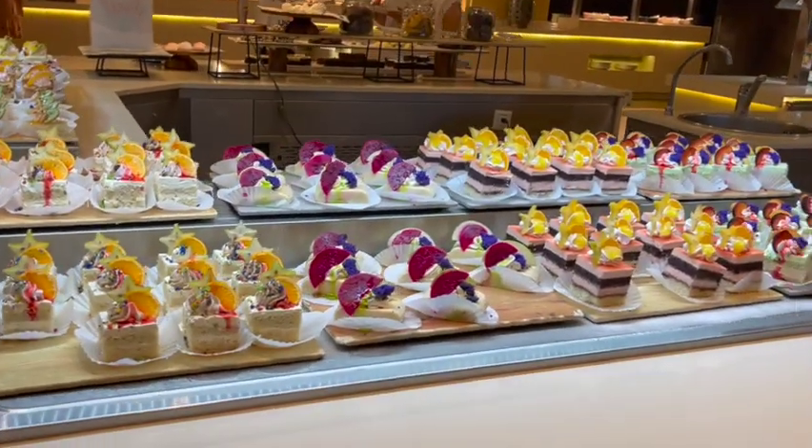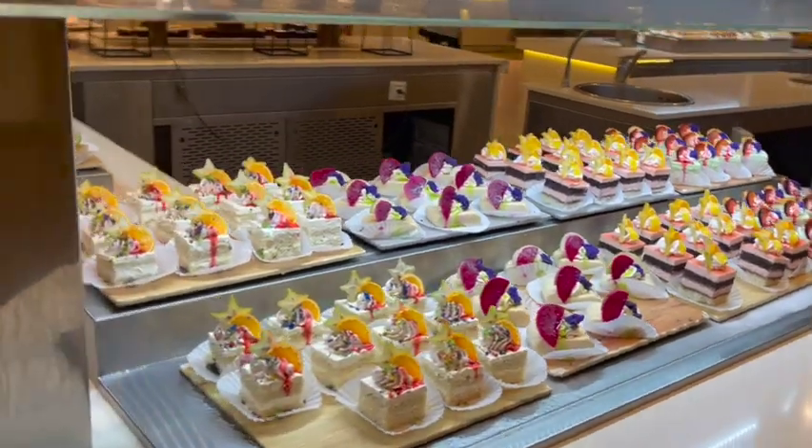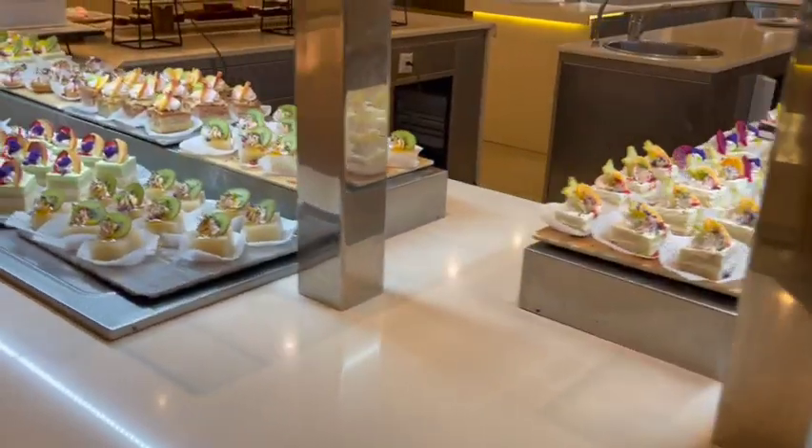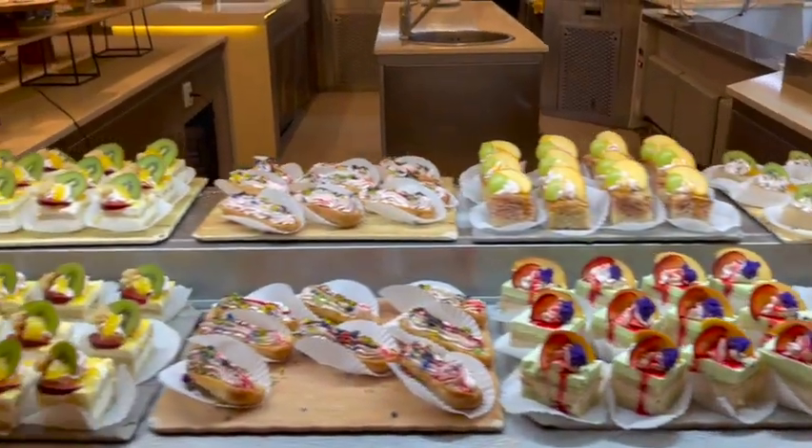We've been to some of the resorts in Punta Cana and we found this is by far the best in terms of food selection. Their food here is phenomenal. Really good.